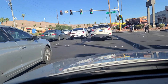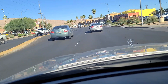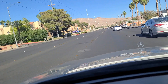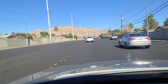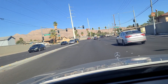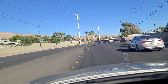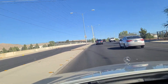Continuing eastbound here on Sahara Avenue. We'll see some older homes here on Sahara Avenue, as well as the homes on the other side of this wall on the north side of Sahara as we pass the Winterwood area, Winterwood Boulevard section of Las Vegas.